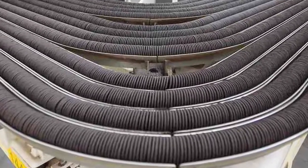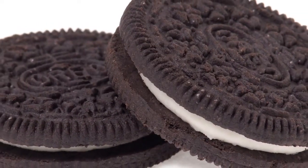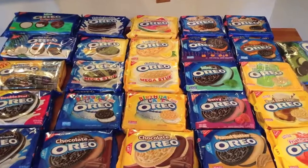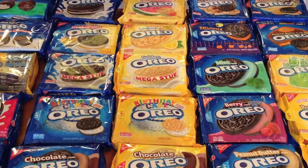In 1898, several banking companies merged to form the National Biscuit Company, the maker of Oreo cookies. By 1902, Nabisco created Barnum's Animal Cookies and made them famous by selling them in a little box designed like a cage with a string attached.